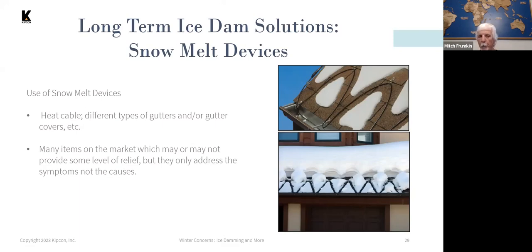Heat cables are connected to the electrical system, and when turned on they warm up, melt the snow at the eaves, and prevent ice dams.